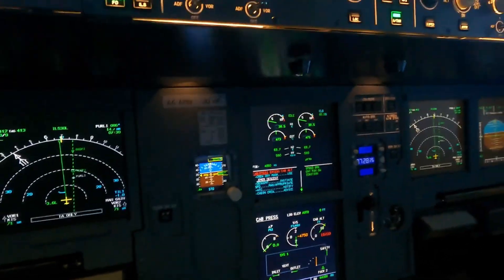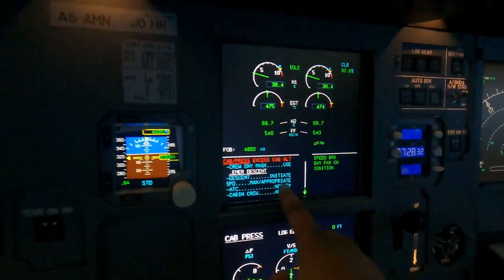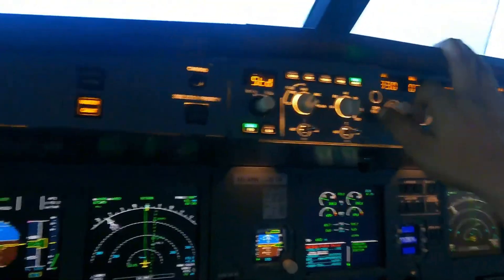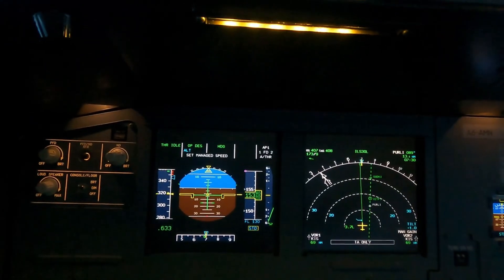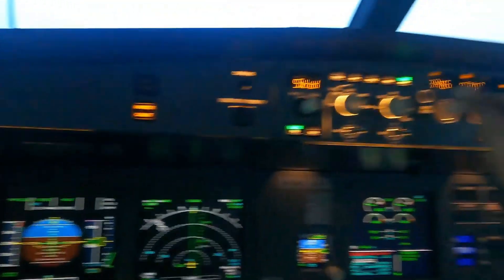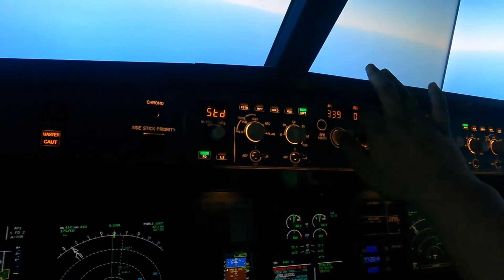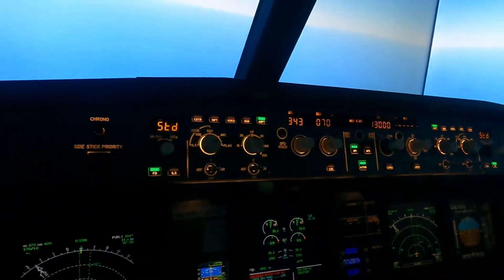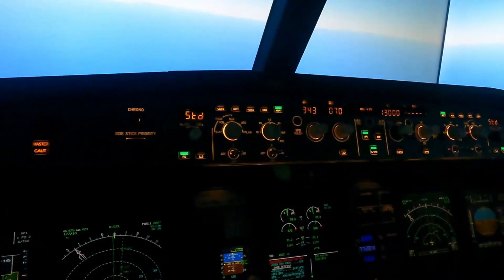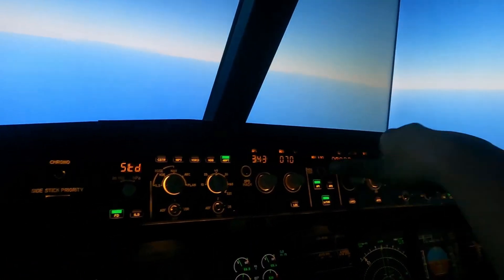Engine mode selected to ignition as required. Cabin crew have been advised — they would know, trust me. Speed maximum or appropriate — I could dial all the way to maximum speed and descend as quickly as possible. But because this is an explosive decompression, I don't want to stress the fuselage too much, so I'm going to keep it to 9,000 feet.